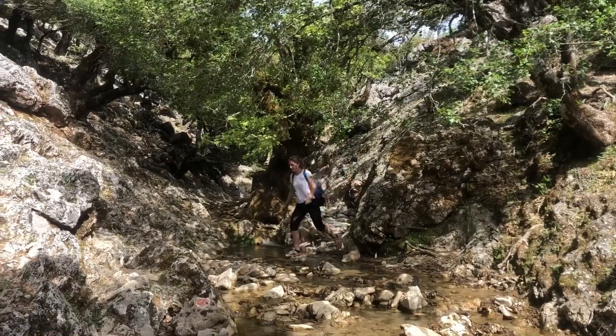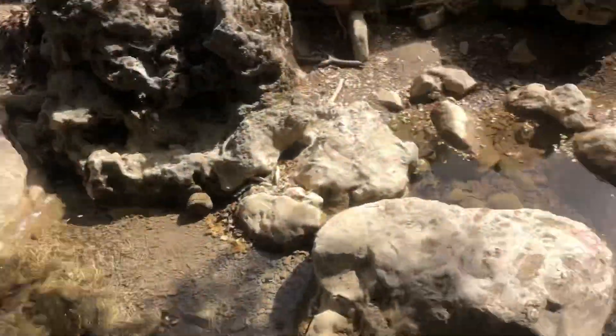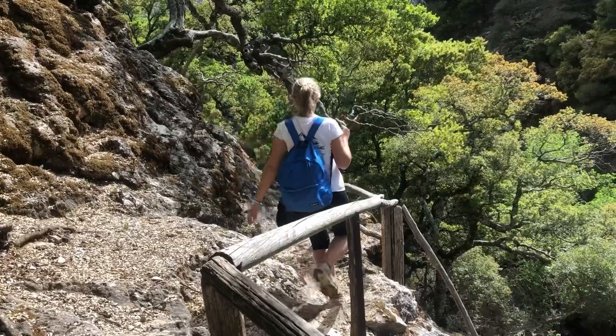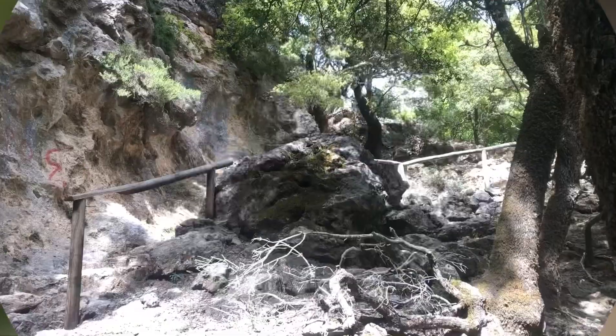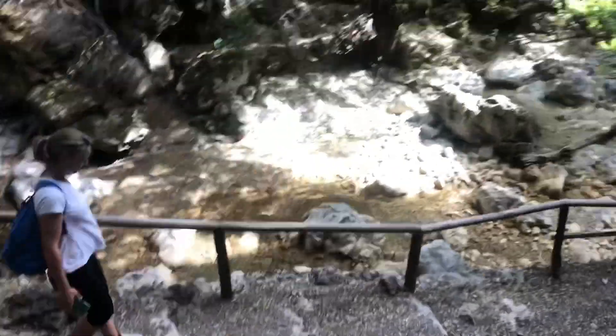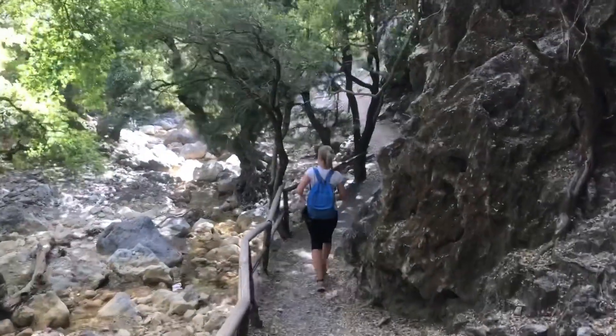After a super yummy lunch, we are now heading down the Rubus Gorge. It's so lovely and cool along this walk, with all the trees covering the path and the water — look at it, stunning.